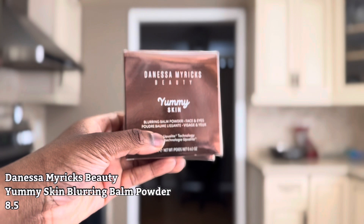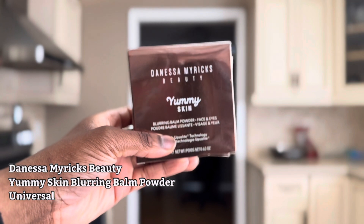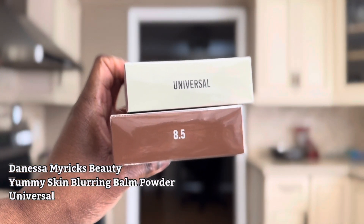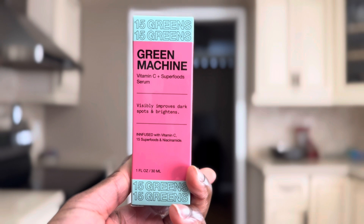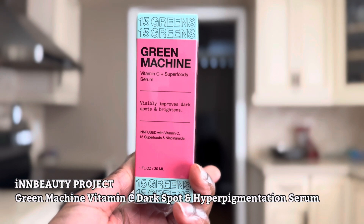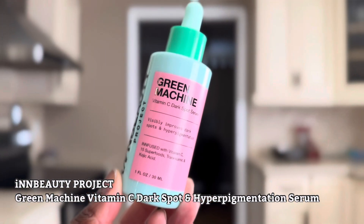I got the Danessa Myricks Yummy Skin Tint Blurring Balm Powder in shade 8.5 and universal. I did end up returning shade 8 because it was just too orange, so this one works really well. I use the universal shade as my primer. This is a repurchase. This is the Green Machine Vitamin C Dark Spot and Hyperpigmentation Serum — I really like this one because it helps with dark spots and dull skin. It's also a vegan, cruelty-free skincare company.